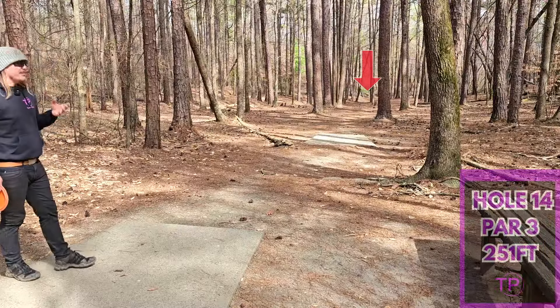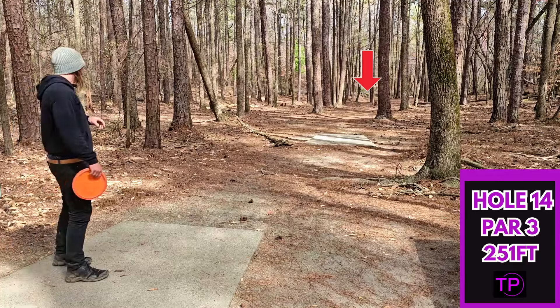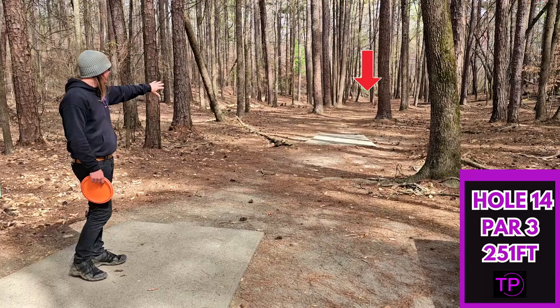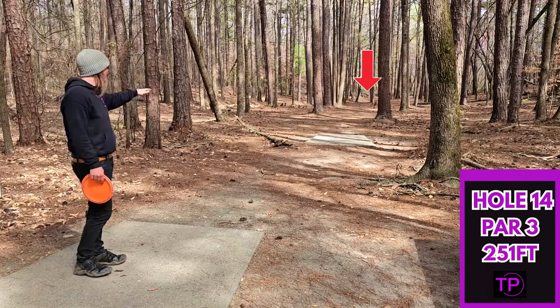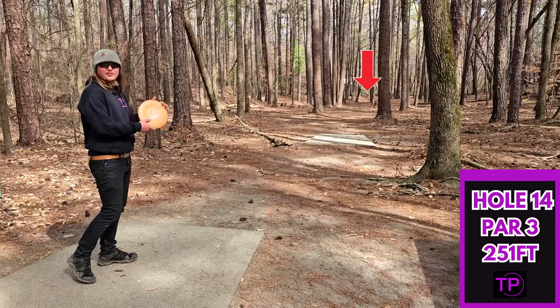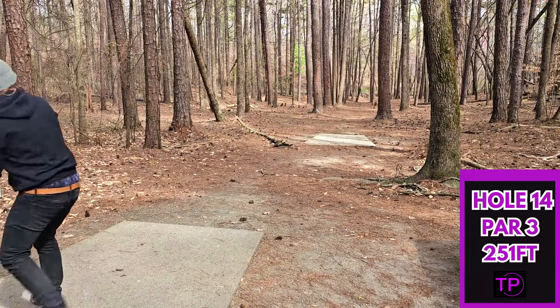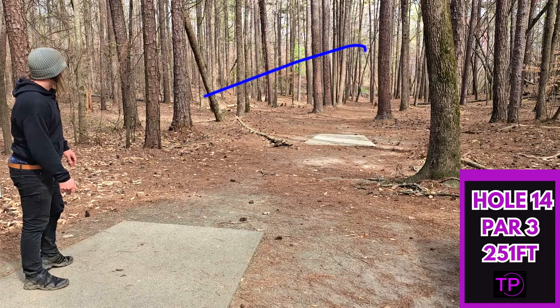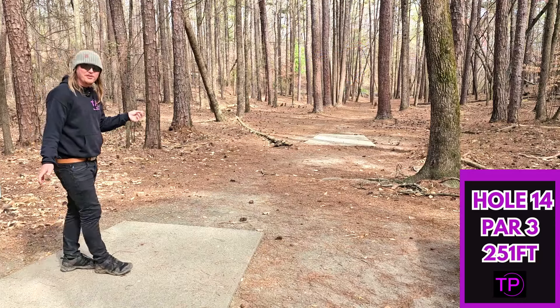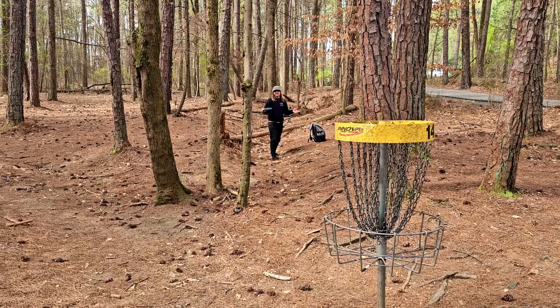Hole 14 — yet again, another tunnel shot. 251 feet. It looks like there might be kind of a backdoor skip hyzer lane off to the right. Because nothing else seems to be working, we are going to full send the Jaguar. Hey, that was a pretty good Jaguar throw — I think we're actually pin high. And that goes to show you: if the normal discs aren't working, sometimes you have to get a little creative.